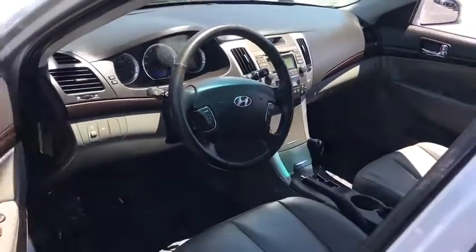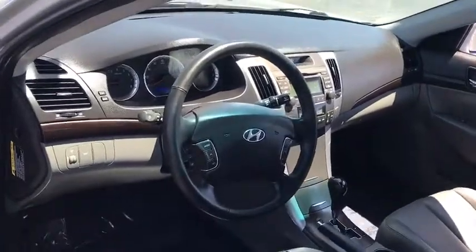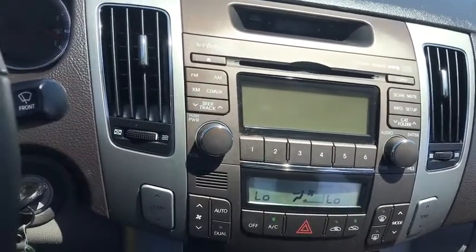Here are some of this vehicle's great options: steering wheel audio controls, anti-lock braking system, CD changer, stability control, and traction control.